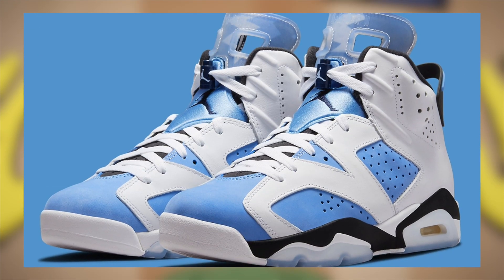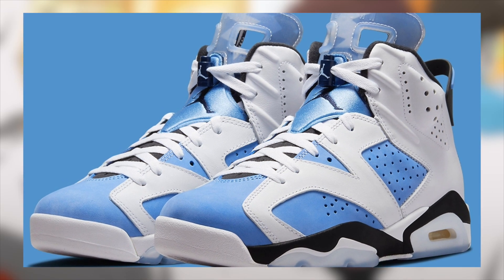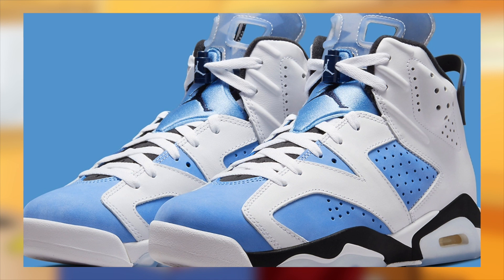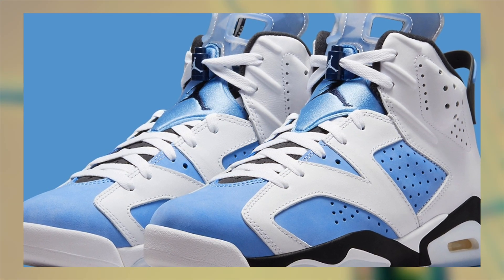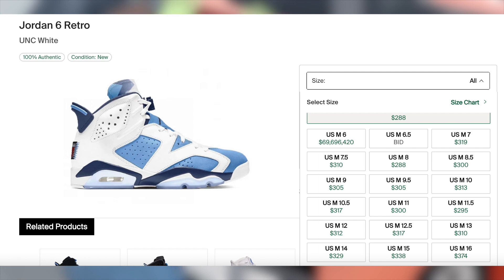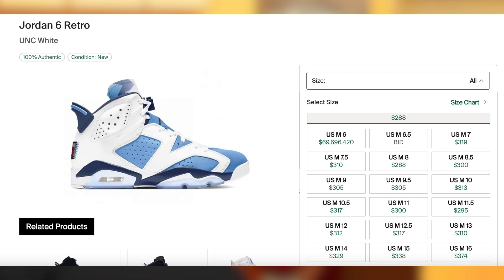Also on March 5th for $210, the Jordan 6 UNC official drop will be occurring after we already saw 70,000 pairs released via the shock drop — hopefully you guys were following the Twitter for that. Anyway, despite the high stock, considering the demand is also so high, I'm still expecting these to remain profitable, although with only a subpar margin, with larger sizes being the best.